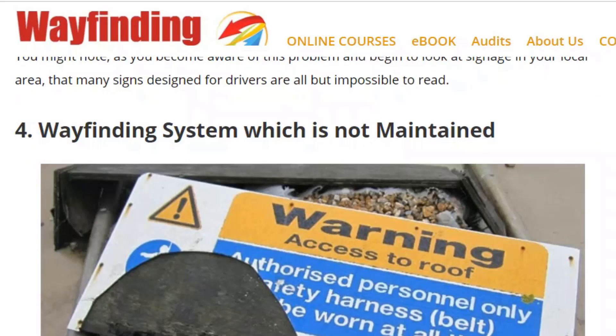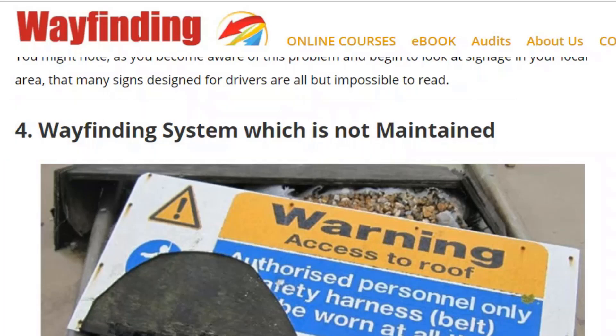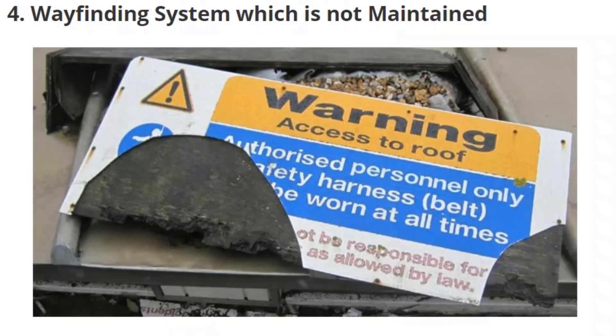Number four: a wayfinding system which is not maintained. Signage not being maintained is so often the cause of people getting lost and bad wayfinding systems — it's the biggest problem I come across. Here I've put a picture of a sign that is just neglected and left on the floor; it's very common. You have to have somebody who manages the signage system, going around once a week or once a month, checking every sign and organizing replacements or fixes. This is important in wayfinding.